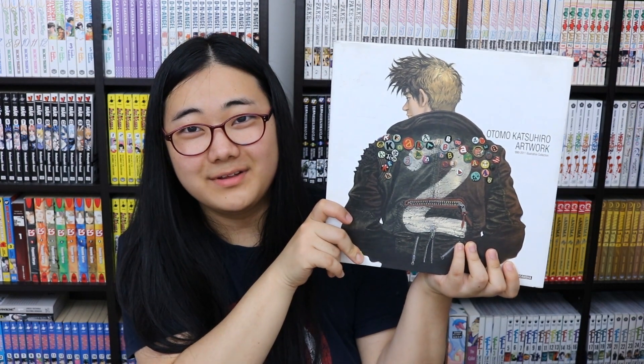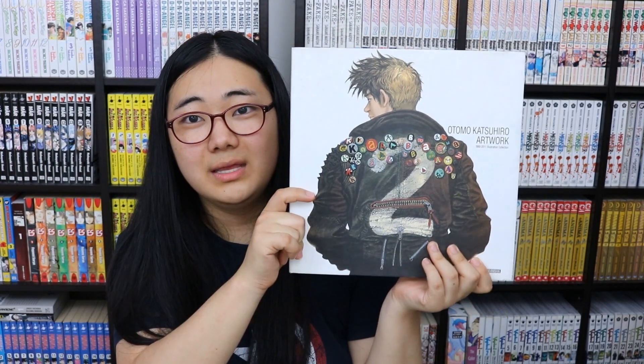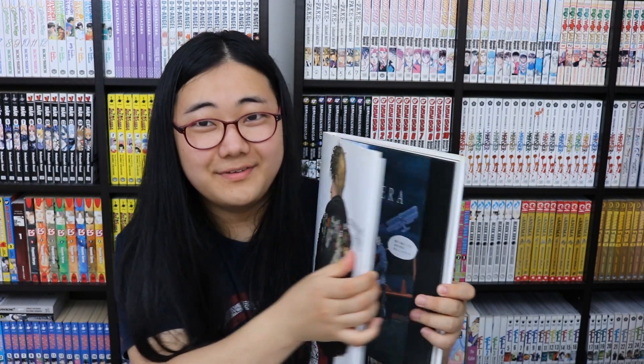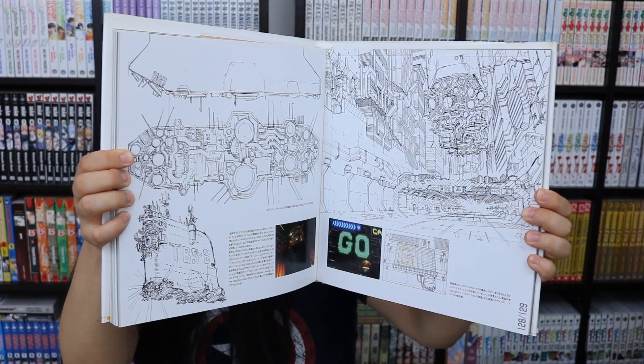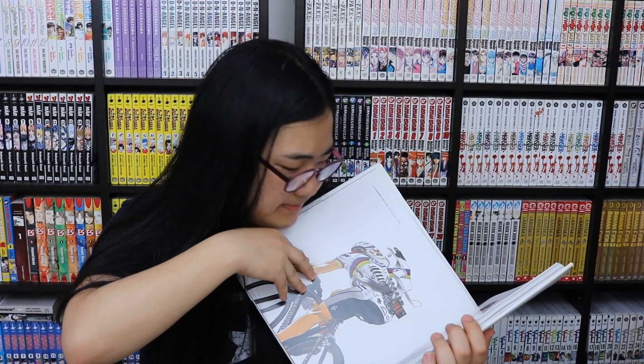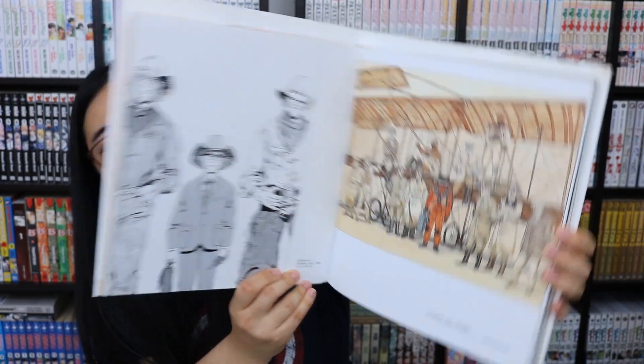This is the best deal I got the whole trip: the Otomo Katsuhiro artwork collection, and you wouldn't believe it — I got this for five dollars. It's a bit dirty but I can clean it with some alcohol wipes. Five dollars for this book! I found it at a secondhand bookshop. It's a great art book and for five dollars you can't go wrong.